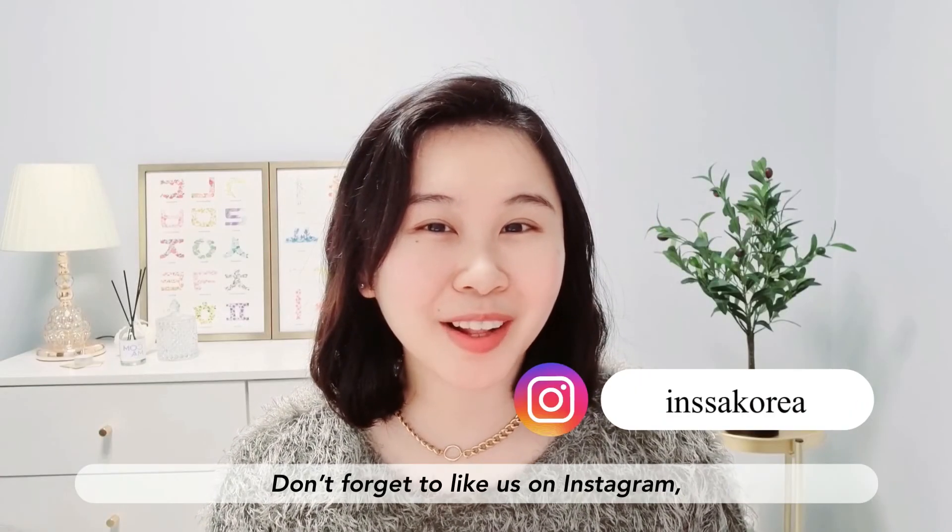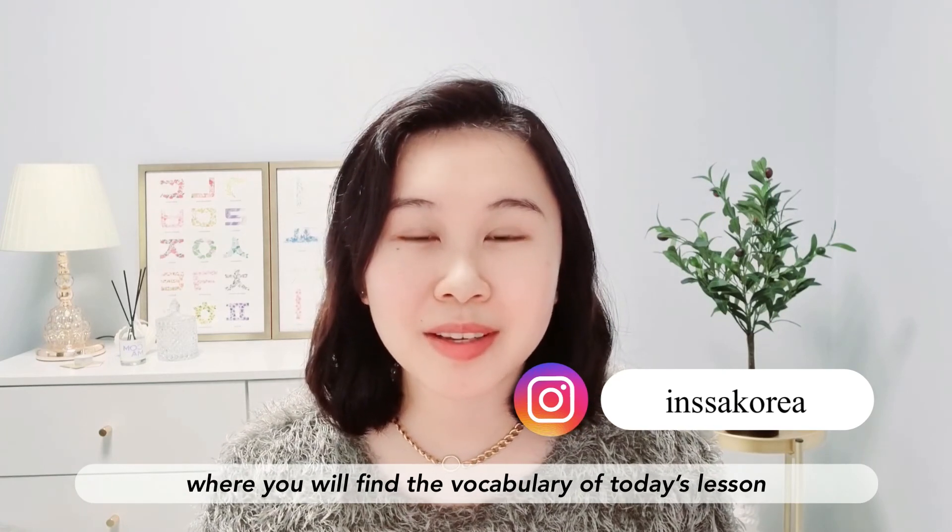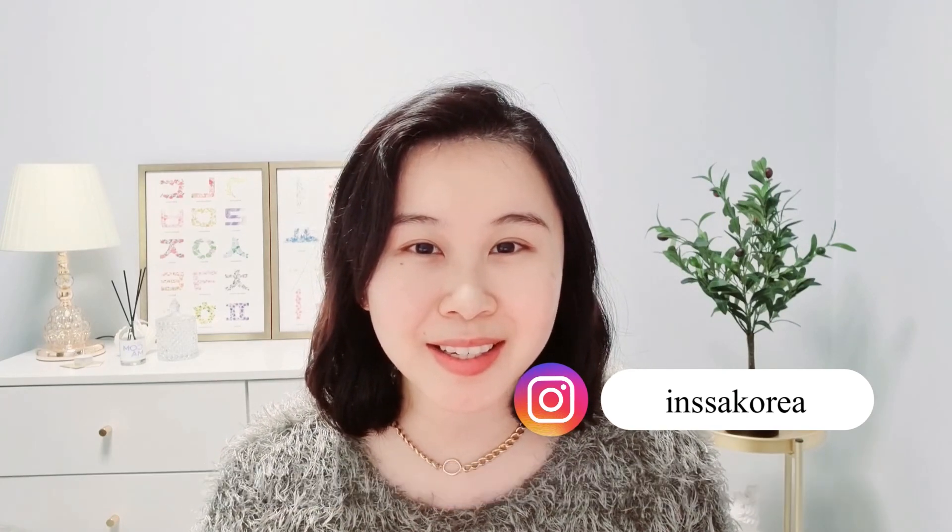Don't forget to follow us on Instagram, where you'll find all the vocabulary you've learned in today's lesson. Bye!